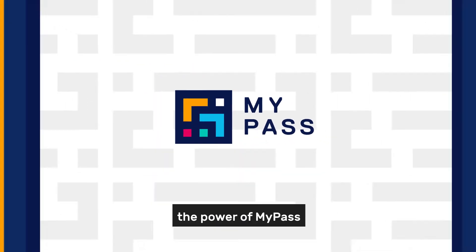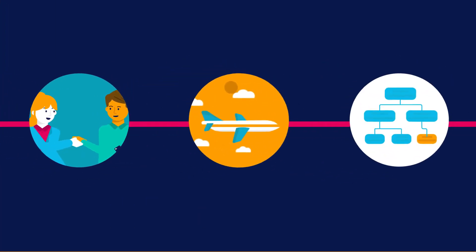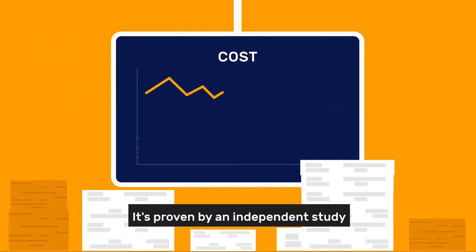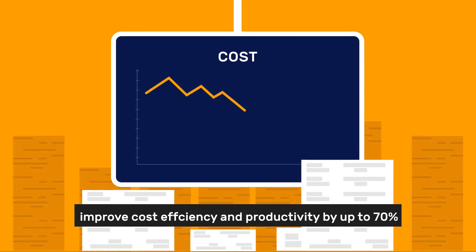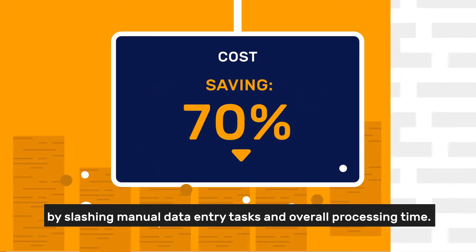Discover the power of MyPass to streamline the entire end-to-end resourcing process. It's proven by an independent study to improve cost efficiency and productivity by up to 70 percent by slashing manual data entry tasks and overall processing time.